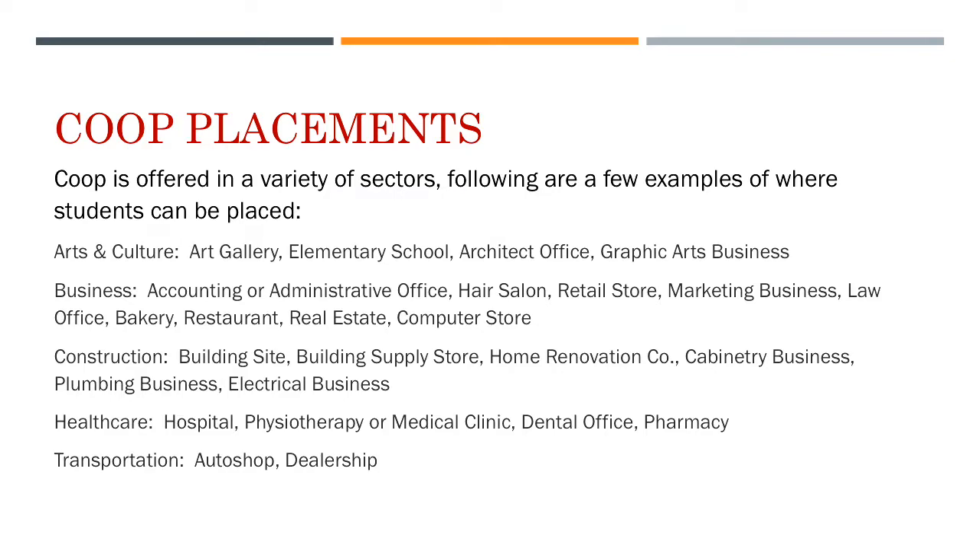To give you some examples of where we place our students: if you are pursuing arts and culture, we have placements at the art gallery, elementary schools, architects' offices, and graphic arts businesses. If you are business bound, there is accounting and administration, cosmetology, retail stores, marketing, bakeries, restaurants, real estate offices, and computer stores.